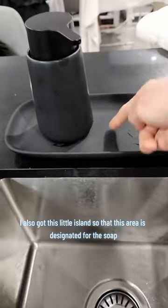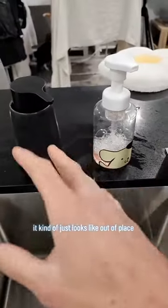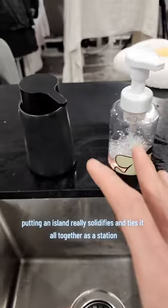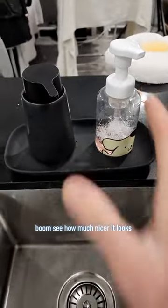I also got this little island so that this area is designated for the soap. Without the island, it kind of just looks out of place. Putting an island really solidifies and ties it all together as a station. See how much nicer it looks?